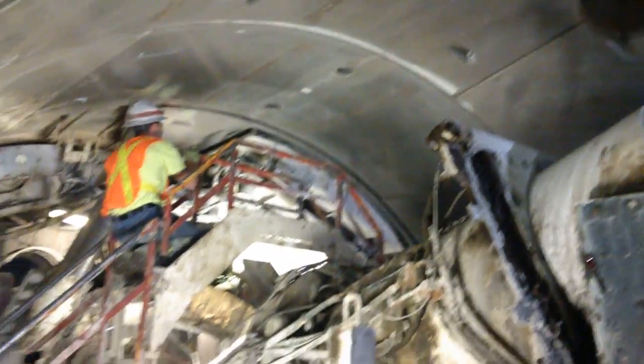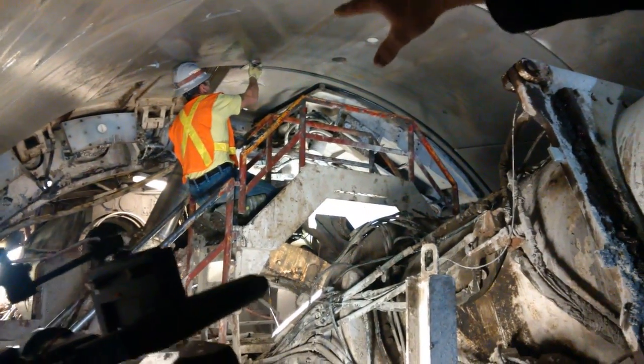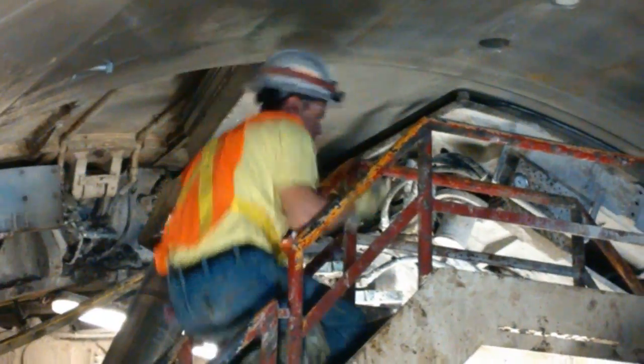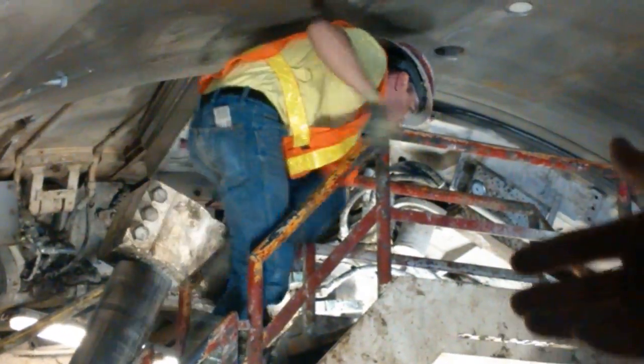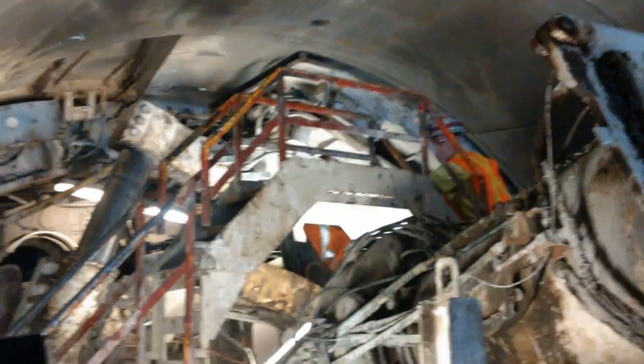What you see in the background — you were asking how the machine pushes and what propulsion pads are. Those white pads to the left of the operator there, you can see, those are the propulsion pads. There are 16 of them. Once the ring is built, those cylinders will push against the concrete that was just placed at 3,000 tons.